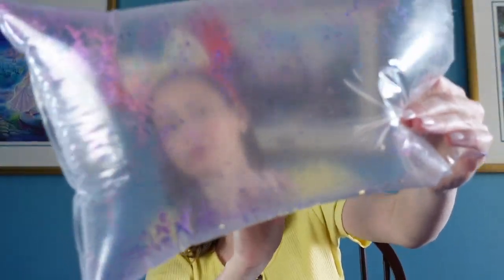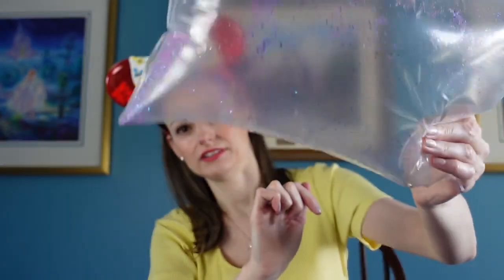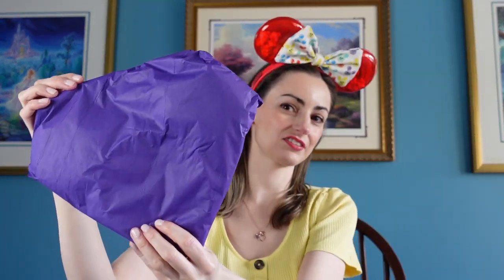So again, this is one of their new ear and pin boxes — it's an e-ticket box, so it was $40. Oh, we got purple! It's like glittery, very pretty. Okay, so here's the first item.